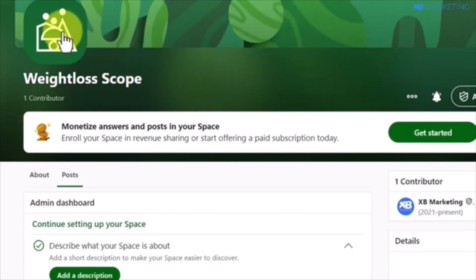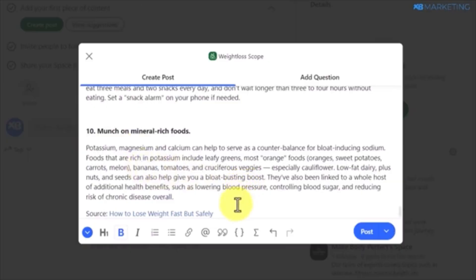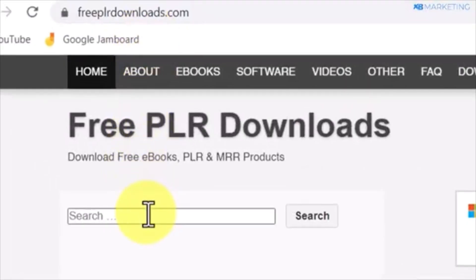Then start adding content to your space. Search for keywords related to your niche, like 'how to lose weight fast' on Google. Find relevant posts and copy their content. Remember to give credit to the original source by adding the source tag and the link. To provide additional value, download free ebooks related to your niche from freeplrdownload.com.